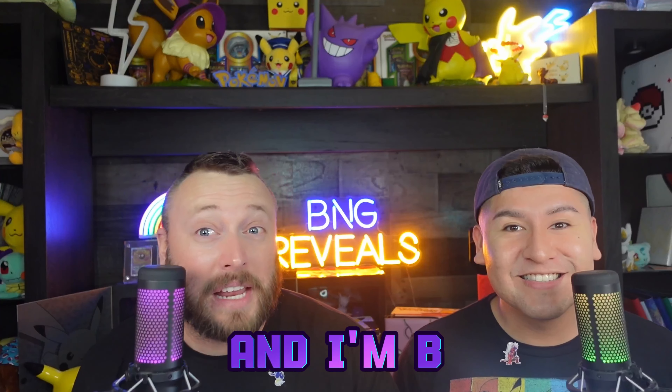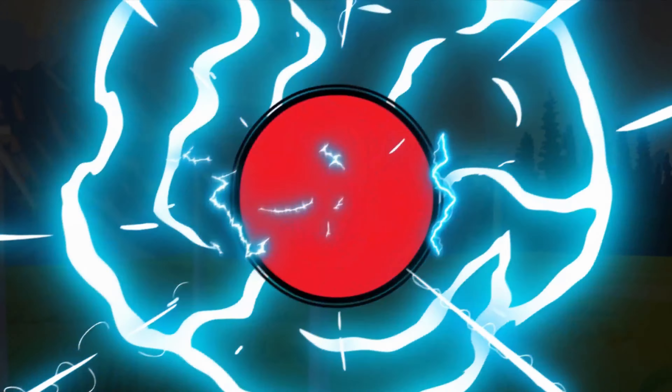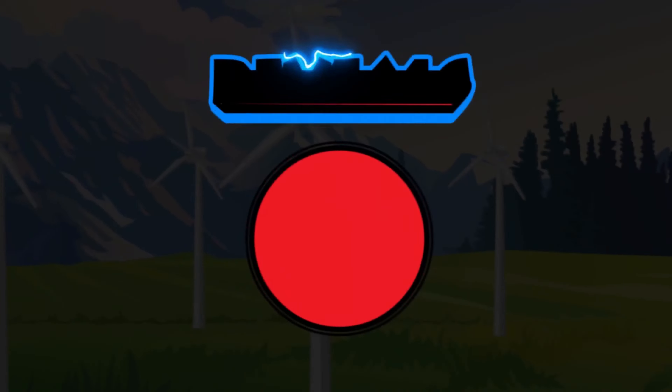We're opening the new Amazon exclusive Pokemon Paradox Powers EX box. My name is G, and I'm E. Let's open this now.